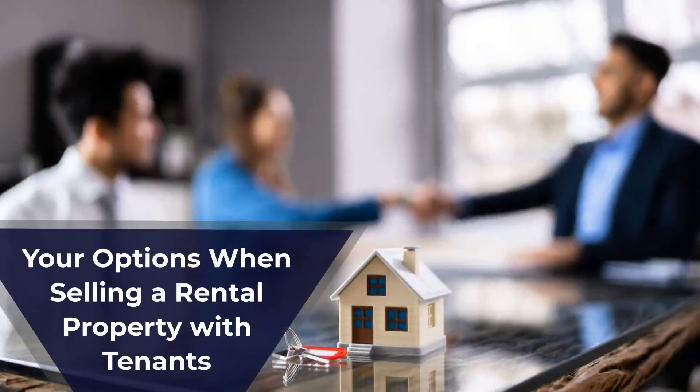Now let's explore your two main options when selling a rental property with tenants. One, sell with current tenants — you can sell the property with current tenants in place. The new owner cannot evict tenants until their lease ends, making it a smooth transition for everyone. Two, complete sale after possession — alternatively, you can agree with your tenants to vacate the property before the sale is complete. The outcome depends on how tenants respond to the request.